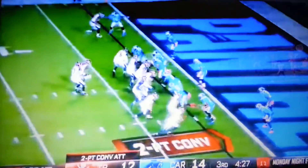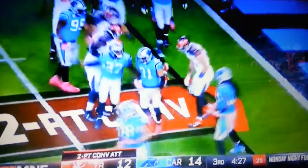That's what Jameis Winston is made to do! Winston out of the gun — slings one, caught, and it's good for the two points for Adam Humphreys!